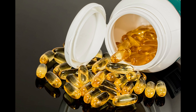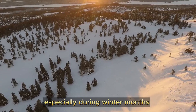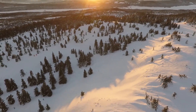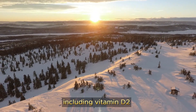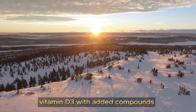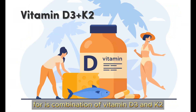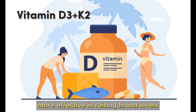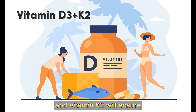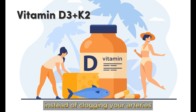In cases where it's challenging to obtain enough vitamin D through sunlight and diet, supplements are a great option. While it is rather easy to get enough vitamin D during summer, as the year progresses it becomes harder and harder, especially during winter months. These supplements are available in various forms, including vitamin D2 and vitamin D3, with added compounds or on their own. The ideal supplement is a combination of vitamin D3 and K2. Vitamin D3 is generally considered more effective in raising blood levels, and vitamin K2 ensures calcium in your blood goes into your bones instead of clogging your arteries.